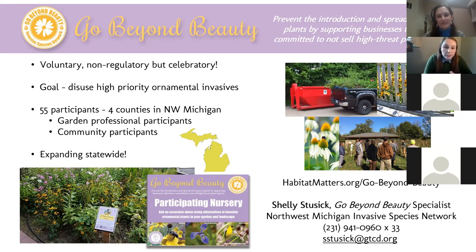We do this through providing educational resources, events, signs, stickers, and most importantly exclusive referrals and promotion of professionals through active and online outreach. Go Beyond Beauty is a non-regulatory but celebratory program. In our ISN service area we have over 50 participants. While the original intent was geared toward garden professionals, when community members and organizations also wanted to make the same commitment, we welcomed them. Our participants include nurseries, garden centers, landscape architects, community organizations, and homeowners.